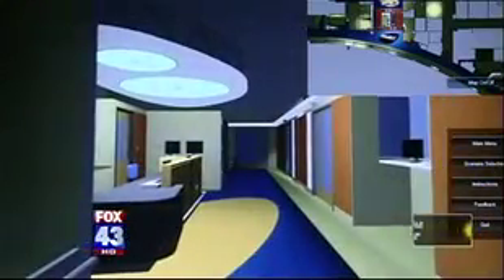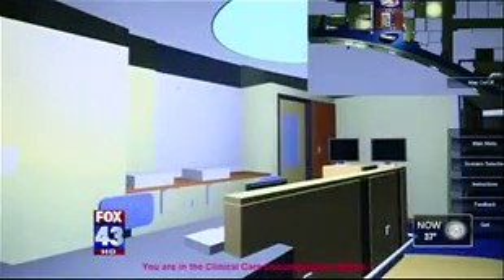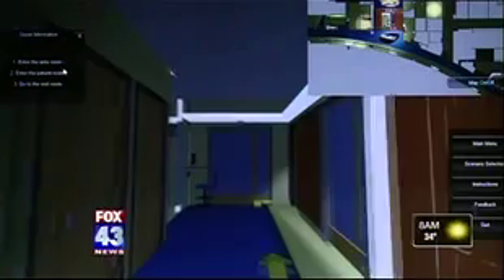So this is the fourth floor, and it gives you — this is the nurses' station. As soon as patients start arriving, they've got to function and be up and going right away. Patients and their families will also get to use the program to see the hospital before they visit.